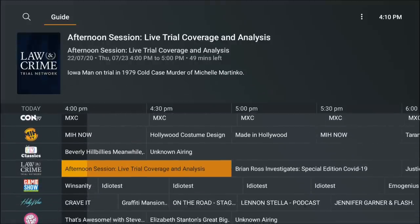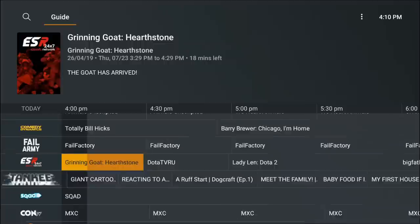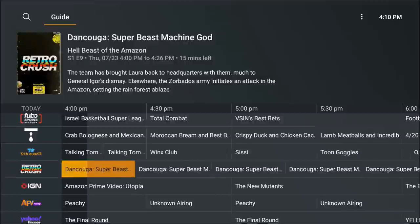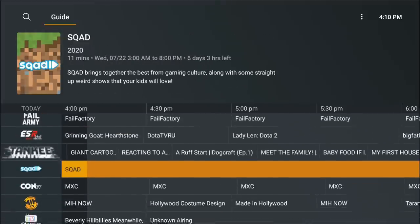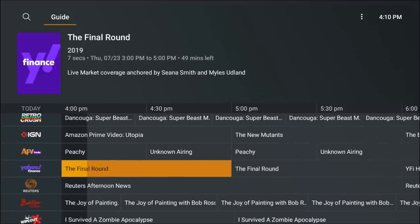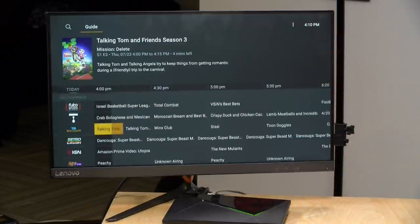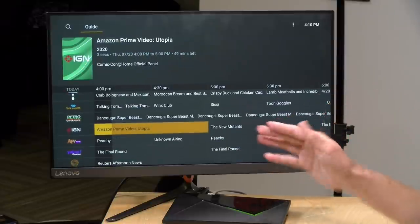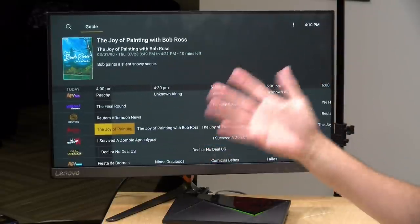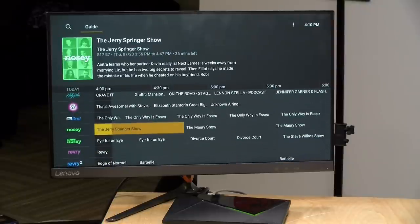You get channels like the Law and Crime Network for trial coverage, Reuters News, Yahoo Finance — good stuff you can leave on throughout the day, but different content than what you'd get over the air. These two features coexist; one is not replacing the other. This new one is completely free, so as long as you've got Plex on your device you can watch it, and they recently removed the requirement to have an account at all.